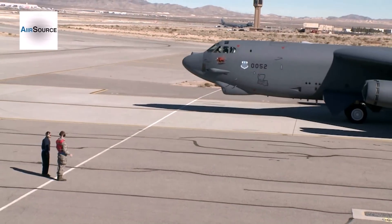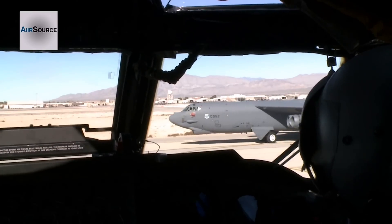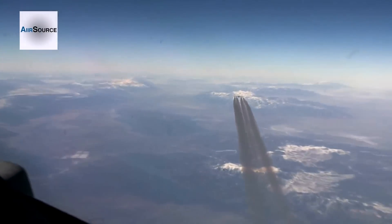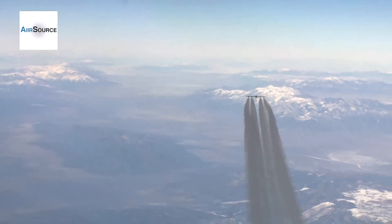The 20th Bomb Squadron's mission here is to employ the B-52 in a large joint fight. What we've done is bring our young 20th Bomb Squadron crew force out here, and we're flying them up against some threats that they most likely would never ever see unless they were in actual joint combat.